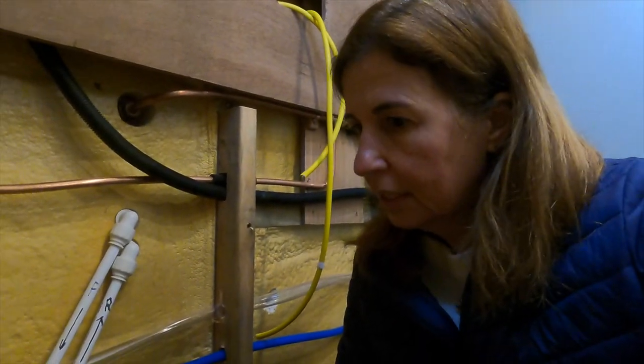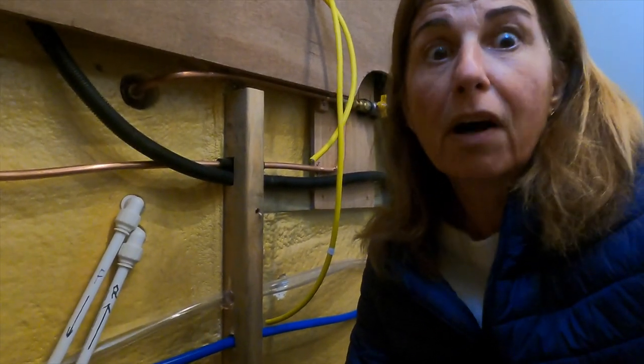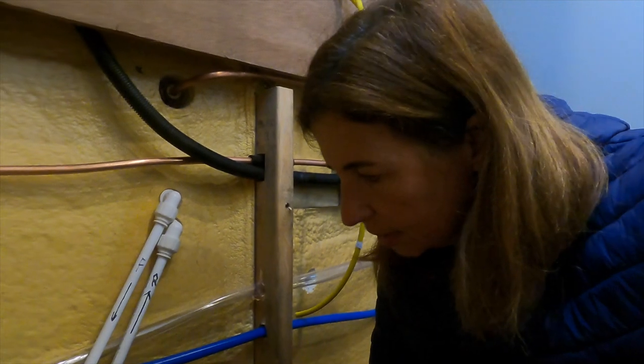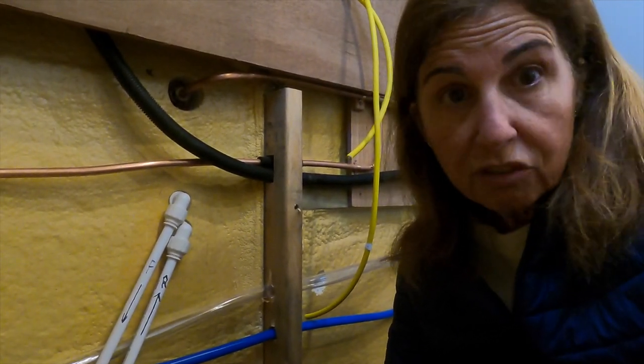He's losing everything. He's a bit stressed today. He can't find anything. He found something. Some days are just like that — the work just doesn't get done.